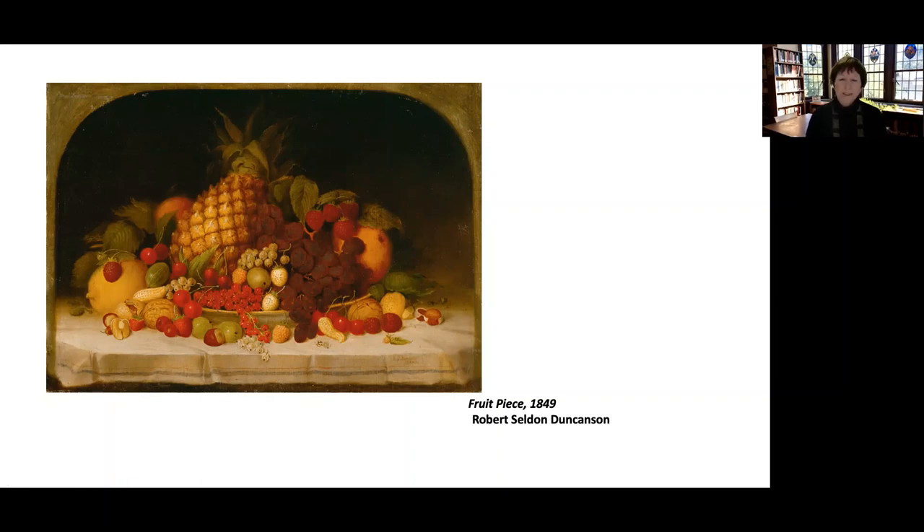This is Fruit Piece, painted in 1849 by Robert Selden Duncanson. Duncanson was an artist of African and Scottish descent who lived in Monroe for quite a while as a young man. If you notice, the fruit is arranged in a very tight formation — not like some Dutch master paintings where food spills across the table. The message of this piece was one of restraint and control.